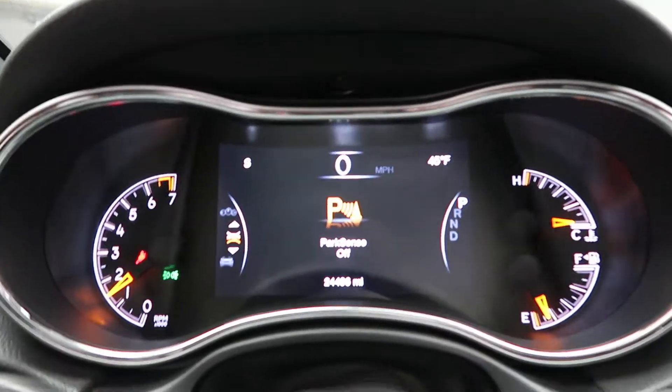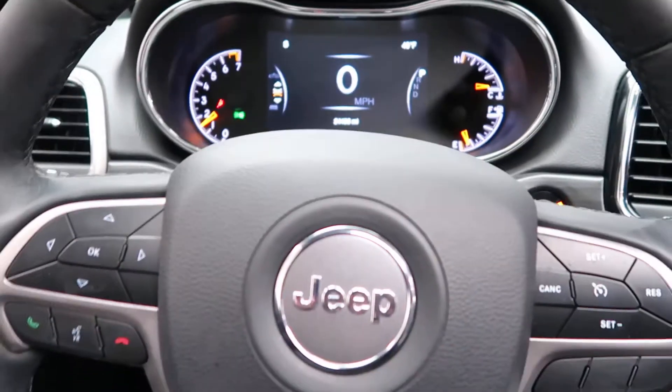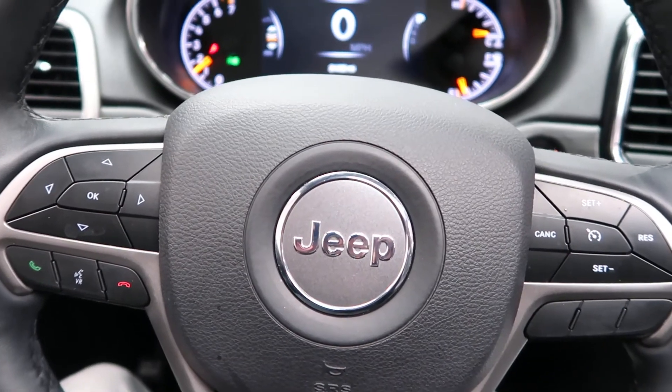This Jeep has 24,496 miles. Carfax and service records are available online. If you'd like more photos of this Jeep, check out FeldmannImports.com.